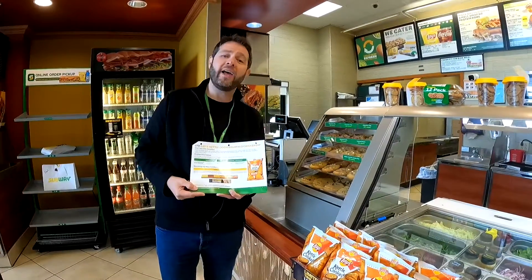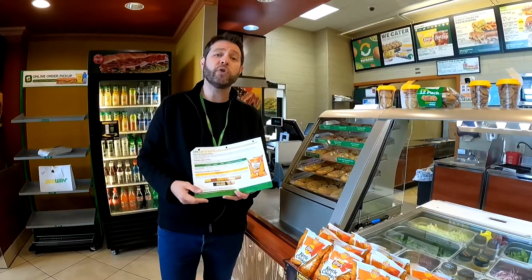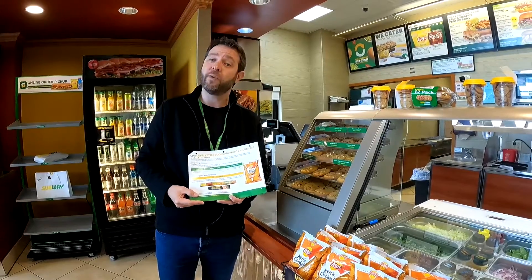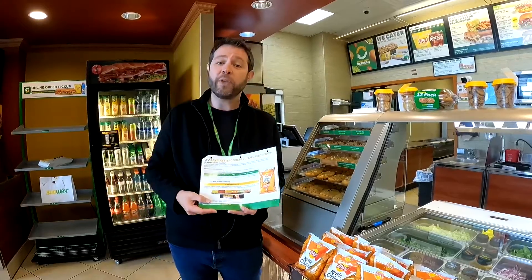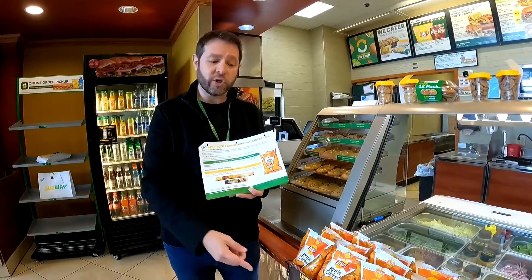On page 9 of your Window 5 playbook, you will find a promotional planogram on how to display this new item. The Buffalo Chicken Dip chips should be displayed closest to the POS with the Purse Rail Merchandiser.